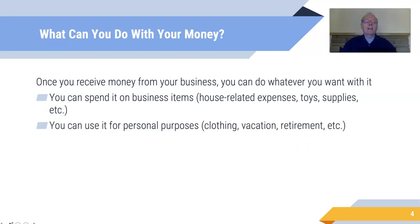What can you do with the money that you earn? Once you receive it you can do whatever you want with it. You'll obviously spend some of it on business expenses — house-related expenses, toys, supplies, food, and so on. But you can also use it for personal purposes: clothing, vacation, retirement savings — whatever you want, because it's yours.